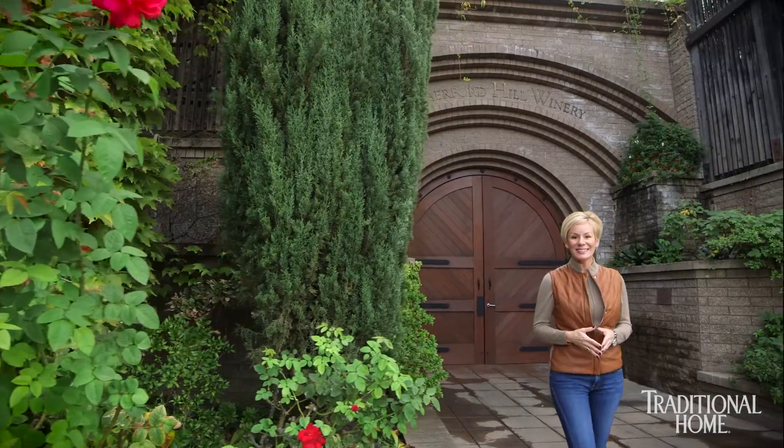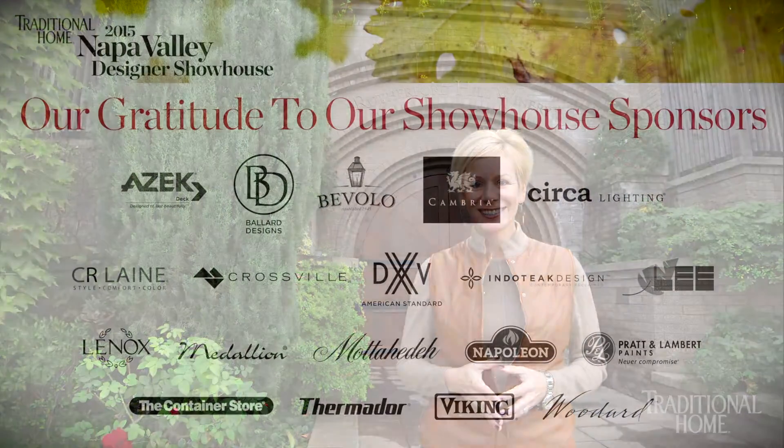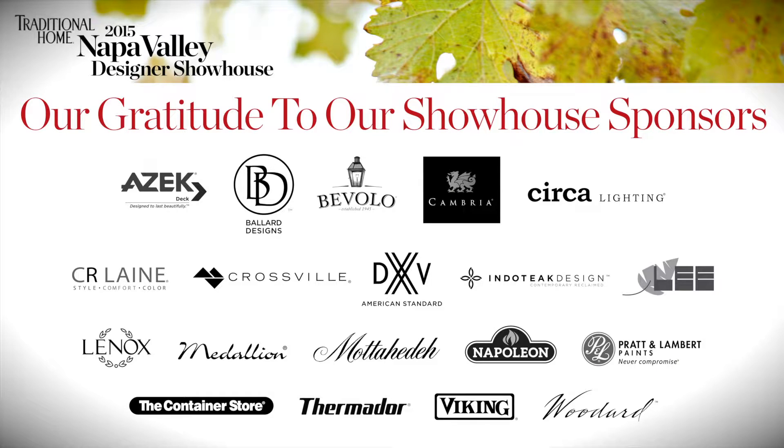We thank all the designers who have traveled from near and far to participate in this tradition, and we are so appreciative of our many involved sponsors.